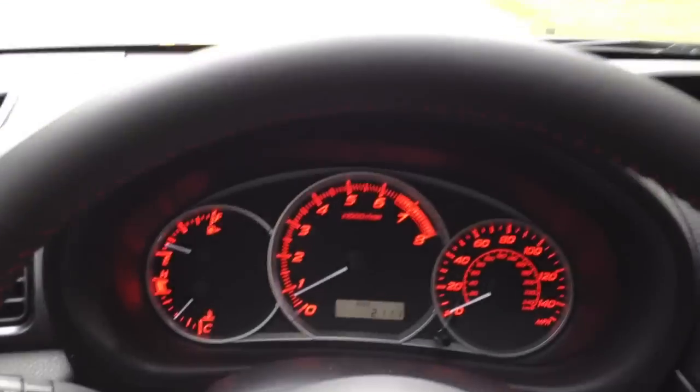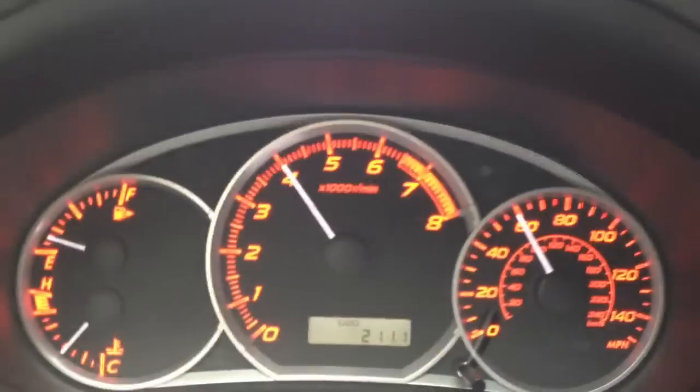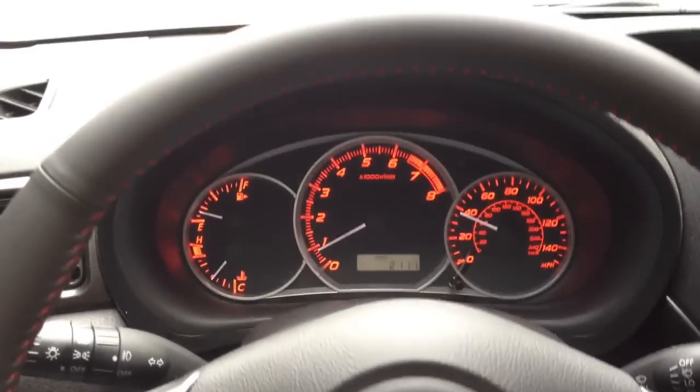Got a FedEx truck behind me. There's a quick acceleration for you, keep an eye on the gears. It's hard to do while I'm holding the camera, but just to give you an idea of the power.